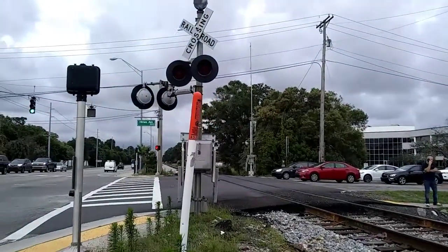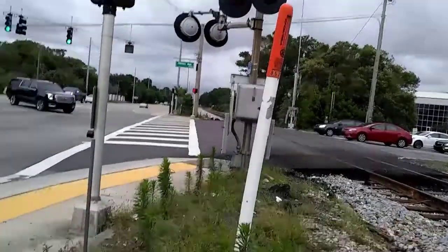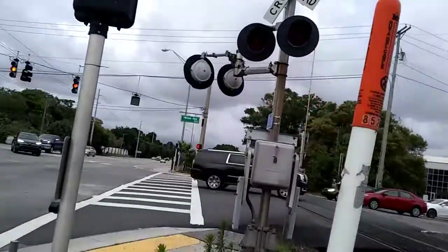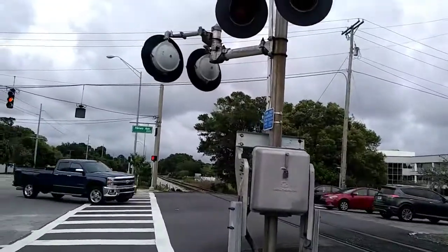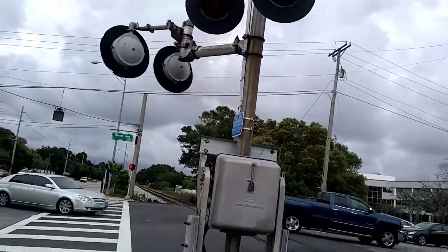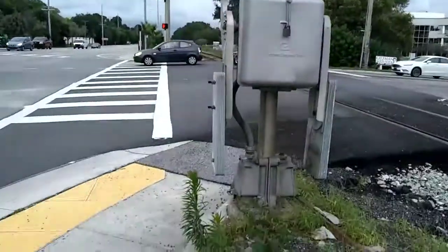Here we have the Himes Avenue Railroad crossing in Tampa, Florida. I would like to call this crossing the most famous crossing — well, because look at the gate, it's extremely long. Anyways, here's the first signal.